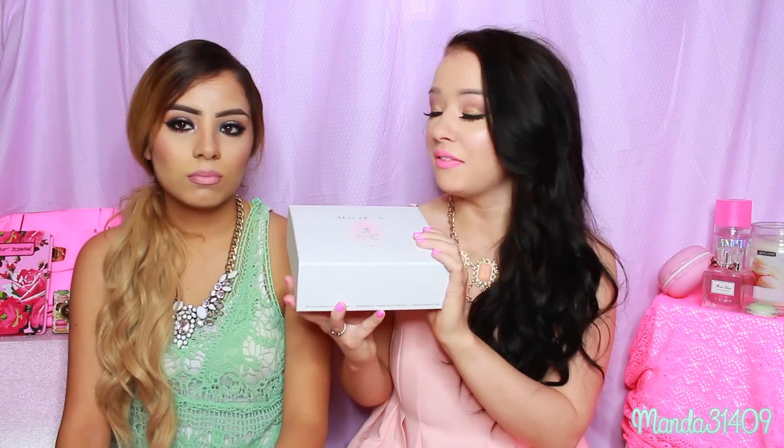We've never had macarons before — however you want to pronounce them, I always pronounce it wrong. We were so excited on her channel, so go watch part one.